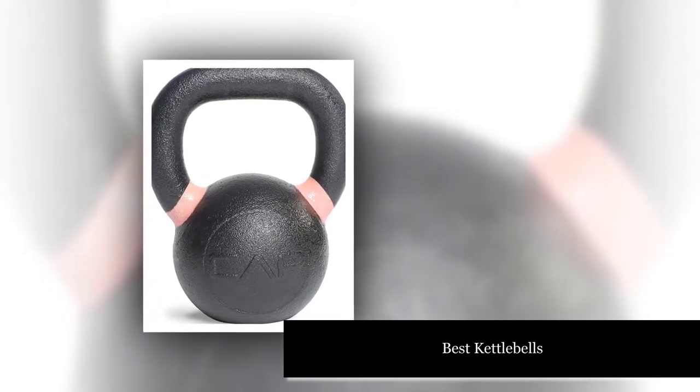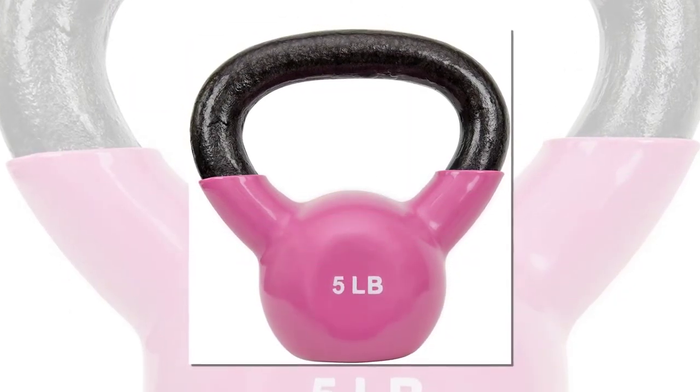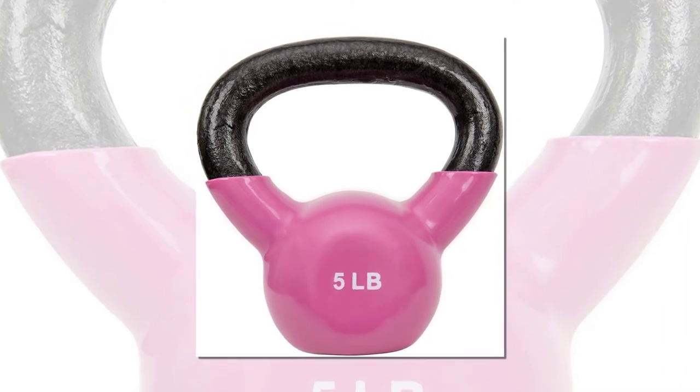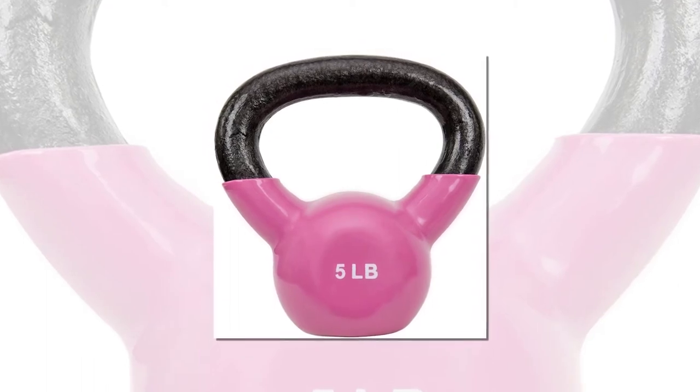Best kettlebells: detailed reviews and comparison. If you are looking for a great way to take your workout to the next level, purchasing a kettlebell is a great way to do so. It can help increase the intensity of your workout and provide you with a great weightlifting routine.